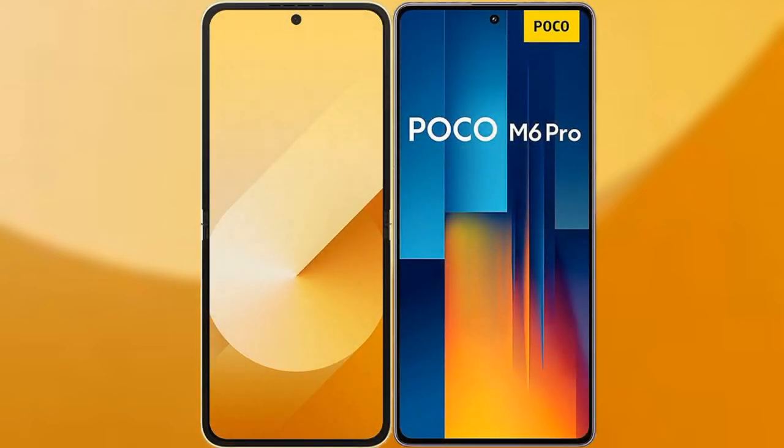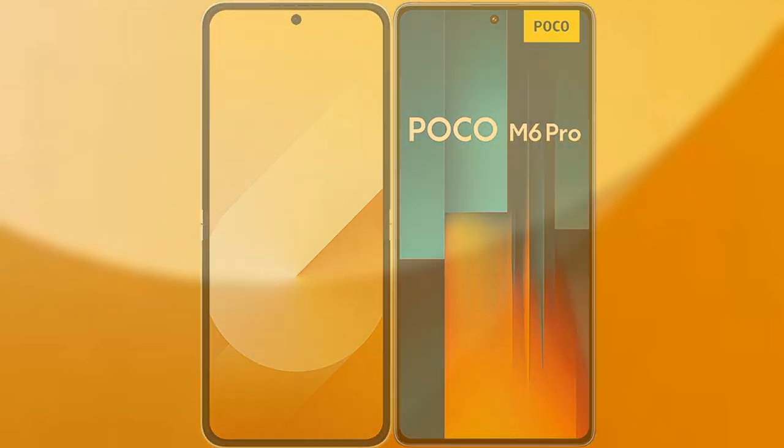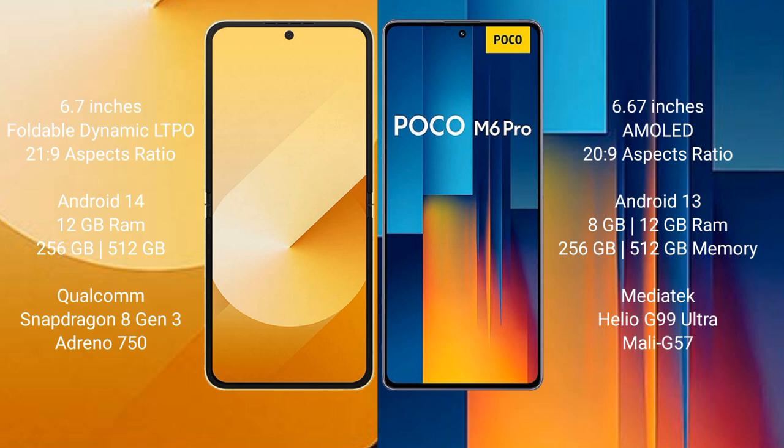We will compare the new Samsung Galaxy Z Flip 6 with Xiaomi Poco M6 Pro. Samsung Galaxy Z Flip 6 comes with a 6.7-inch foldable Dynamic LTPO AMOLED display at 16:9 aspect ratio. Xiaomi Poco M6 Pro comes with a 6.67-inch AMOLED display at 16:9 aspect ratio.